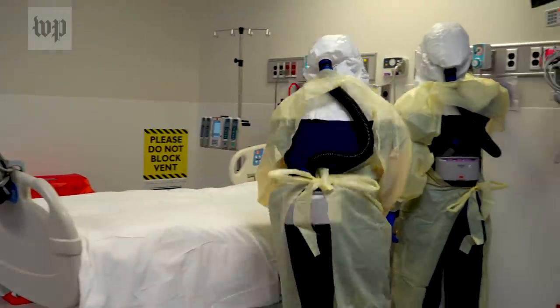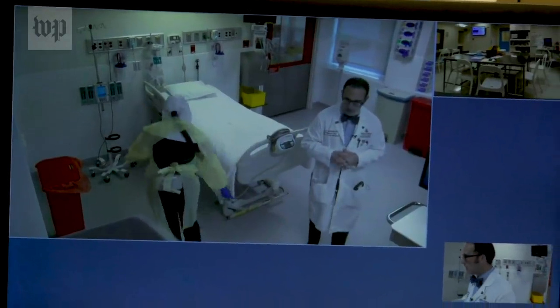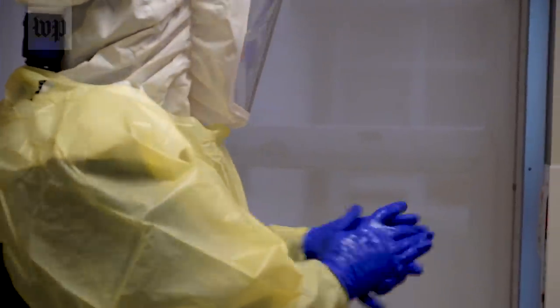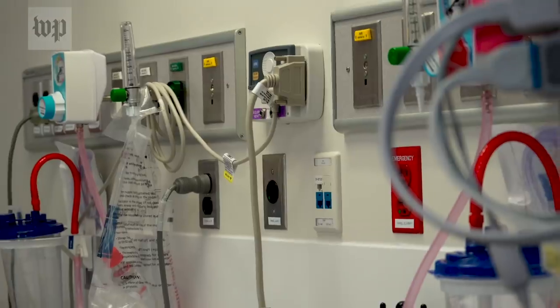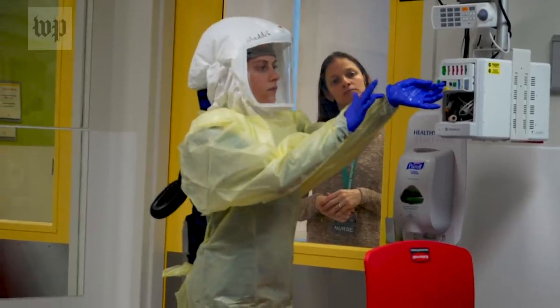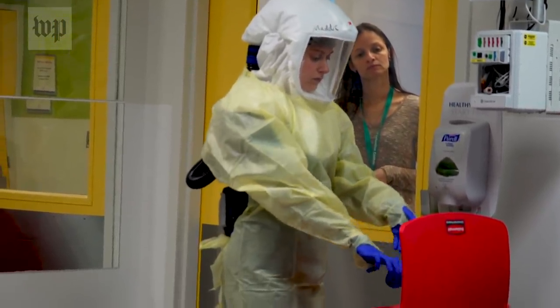The biocontainment unit is a special unit that's been designed to take care of patients who might have high consequence pathogens. It's a special unit that has the capabilities to contain an infectious disease both from an operational standpoint with the special air handling system or special layout for the unit, but also has trained staff that is skilled in infection prevention protocols and specific procedures to contain a pathogen.